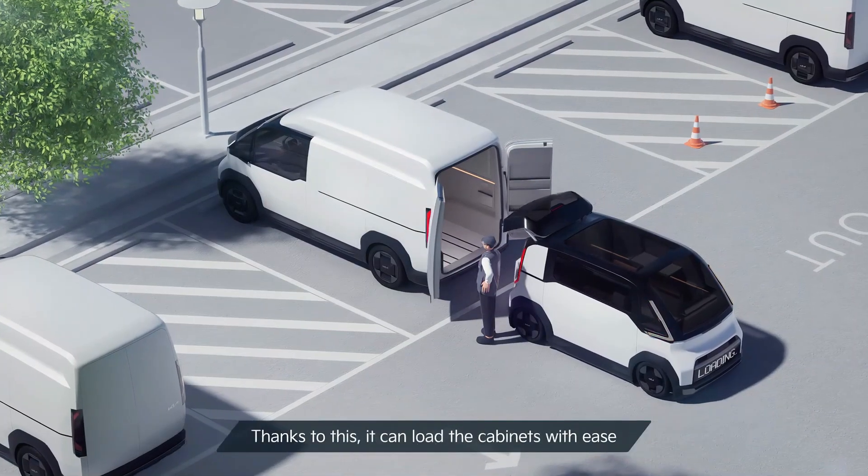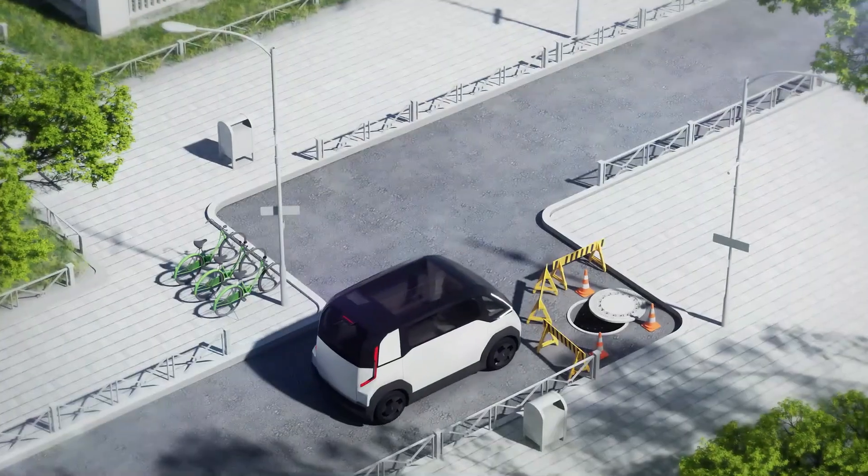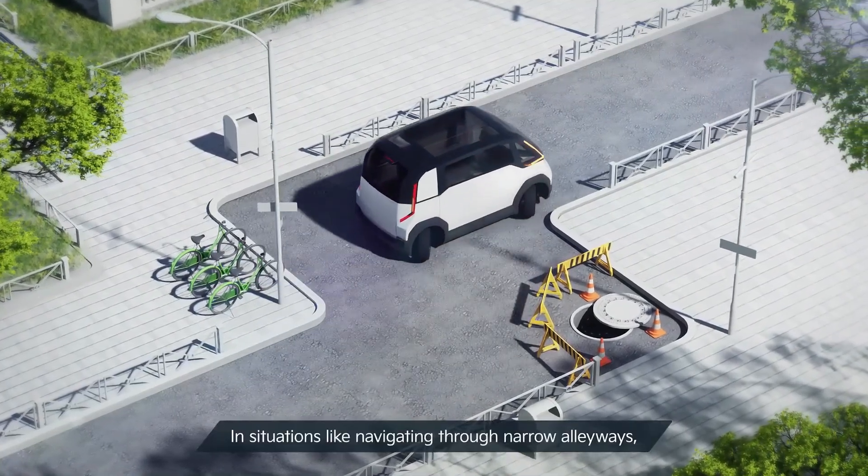Designed to maximize urban mobility, the Kia Concept PV1 is set to redefine how we think about flexible, eco-friendly transportation in the future.